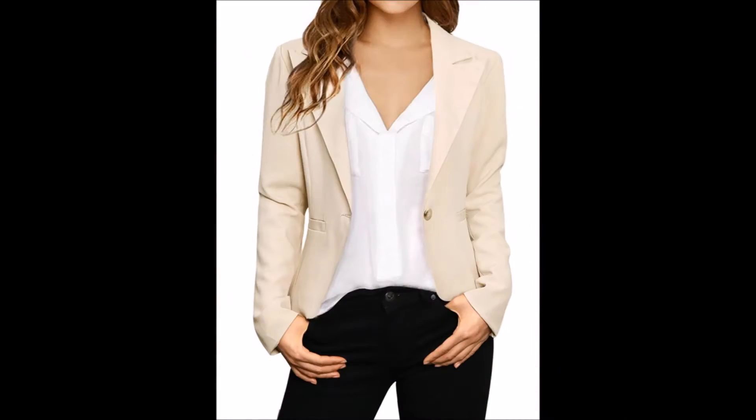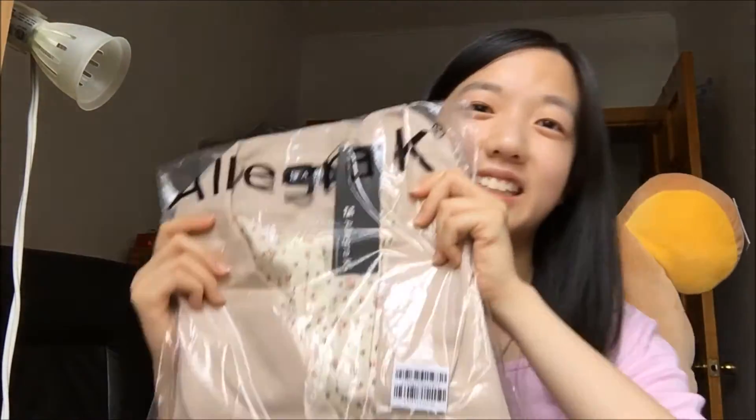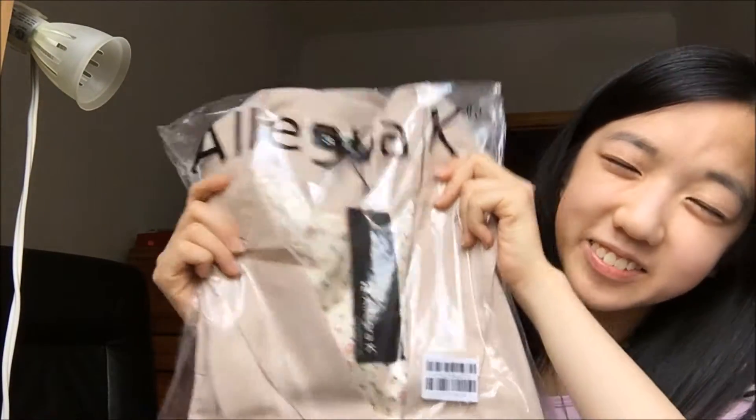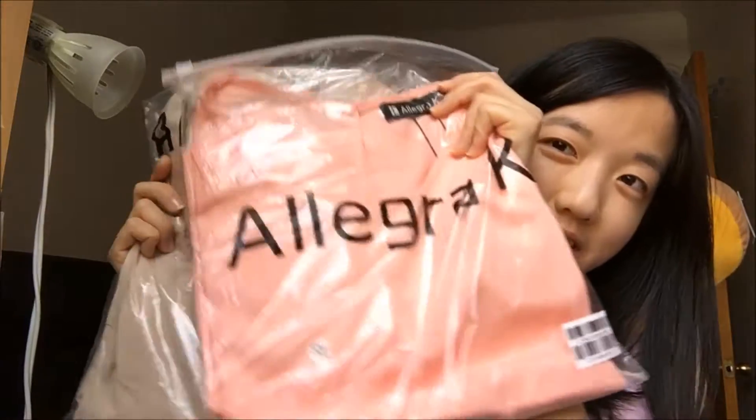I also chose this blazer and it apparently has elbow patches too. I got this because I am hoping to land a really good summer job where I can actually wear work clothes. I thought this blazer was really cute — it's gonna be one of my favorite new blazers. So now I'm just gonna open both packages and show you guys what the clothing is like, comment on it, and try them on.